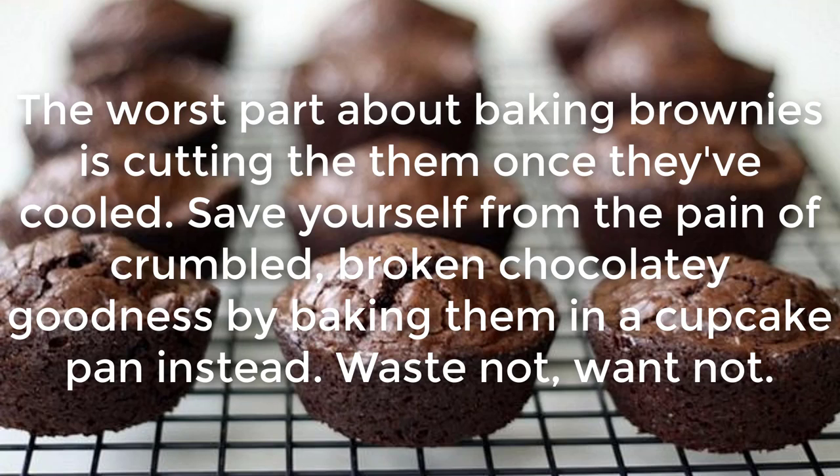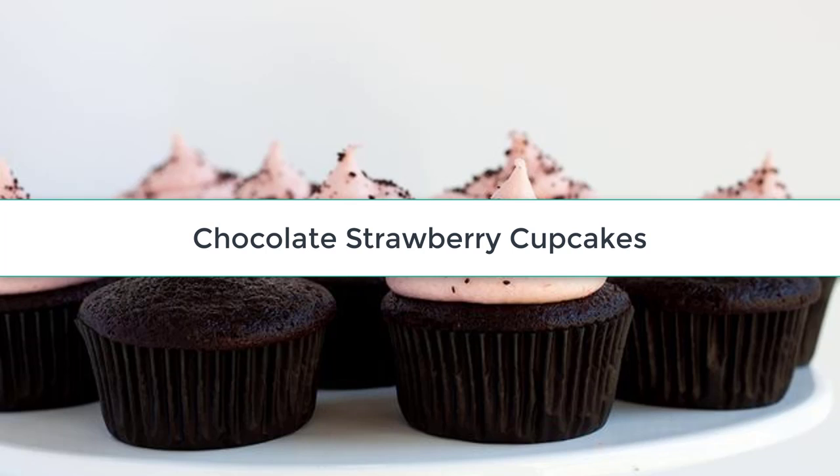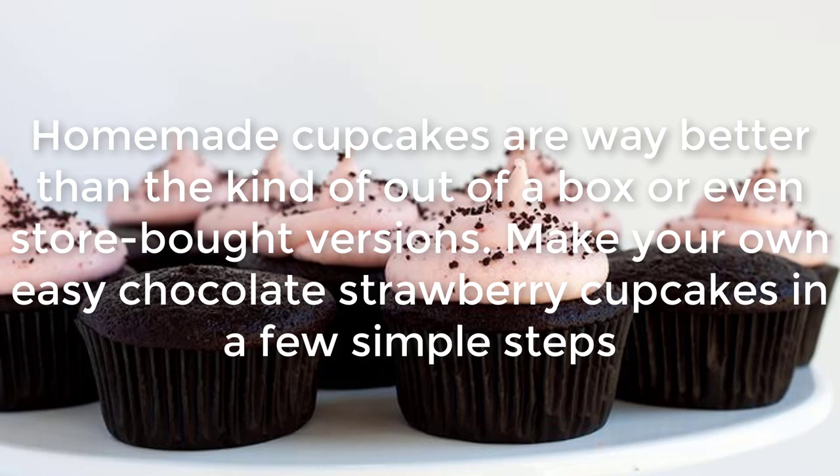Brownie Bites: The worst part about baking brownies is cutting them once they've cooled. Save yourself from the pain of crumbled, broken chocolatey goodness by baking them in a cupcake pan instead — waste not, want not.